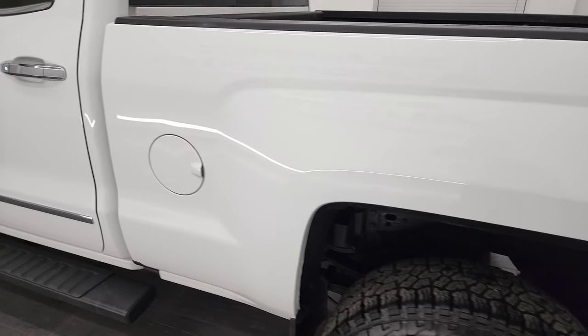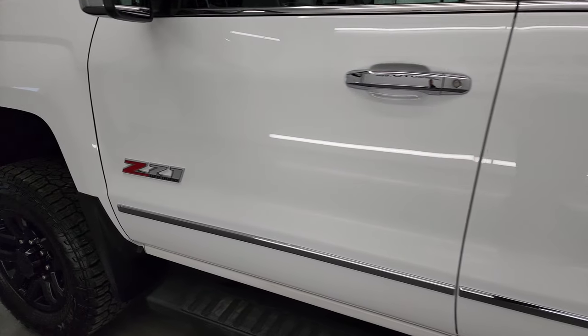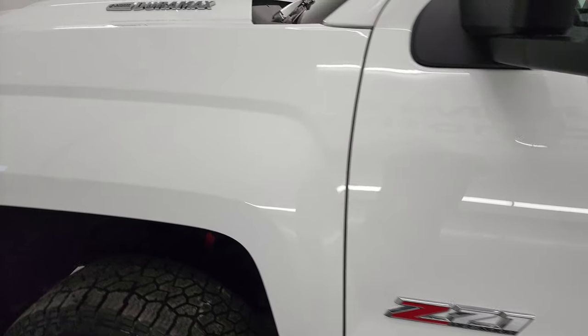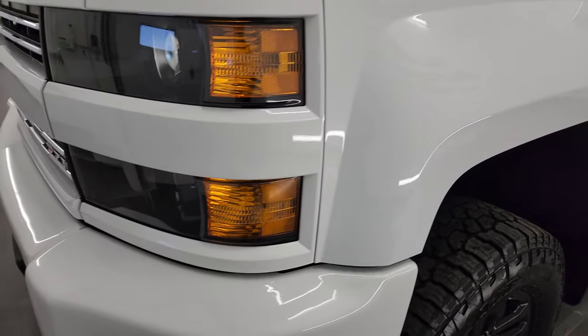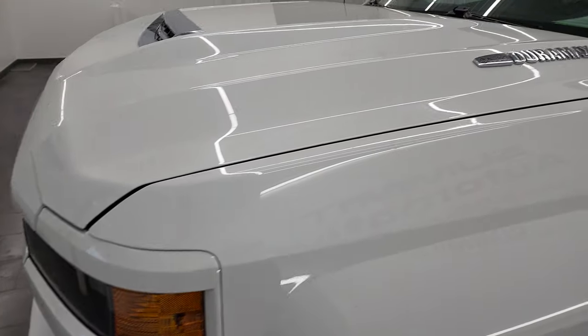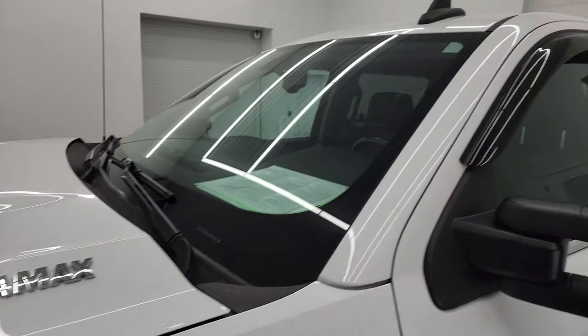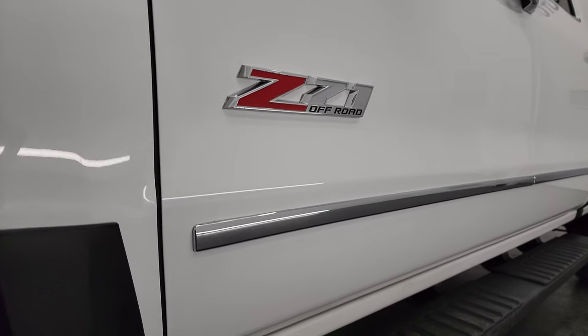Going down the driver's side, the box looks great, the doors and cab are in fantastic condition. I didn't see any major dents or dings and the paint is very shiny and reflective. The front fender is in great shape as well — no dents or dings. If you liked the video you can subscribe to my YouTube channel at youtube.com/summitauto, click the bell notifications and you'll get updates on videos I do each and every day here at Summit Automotive.